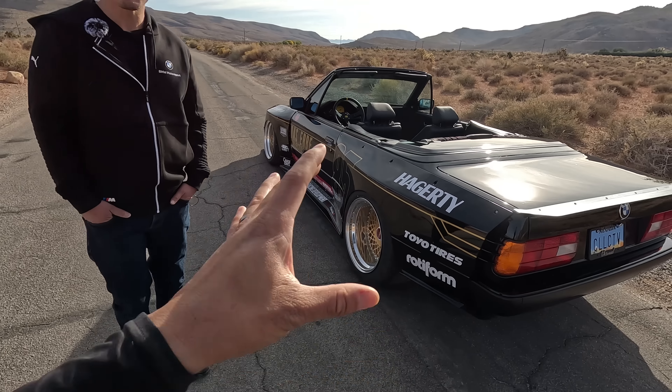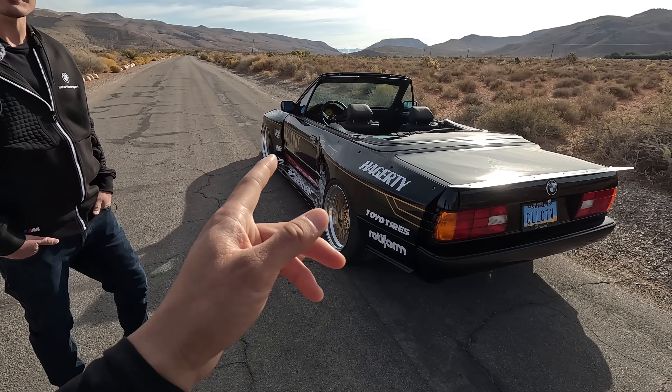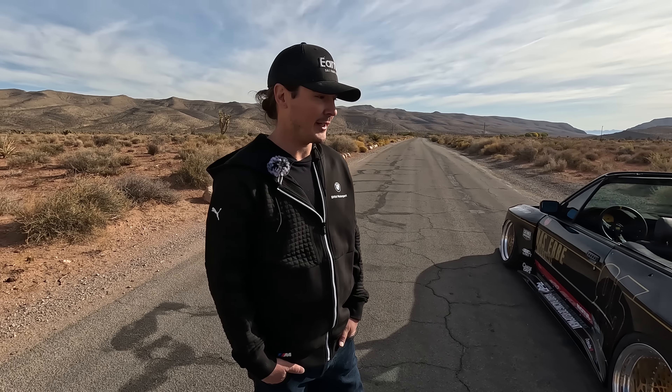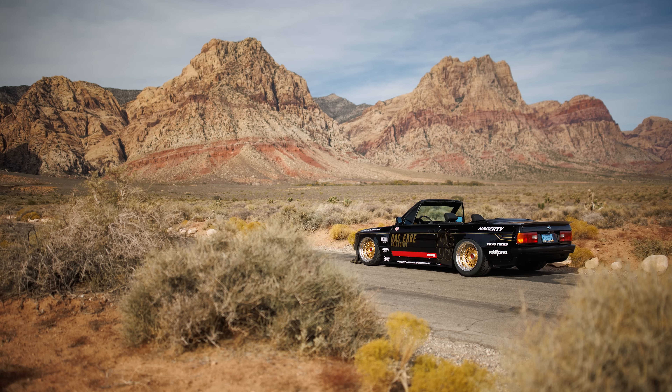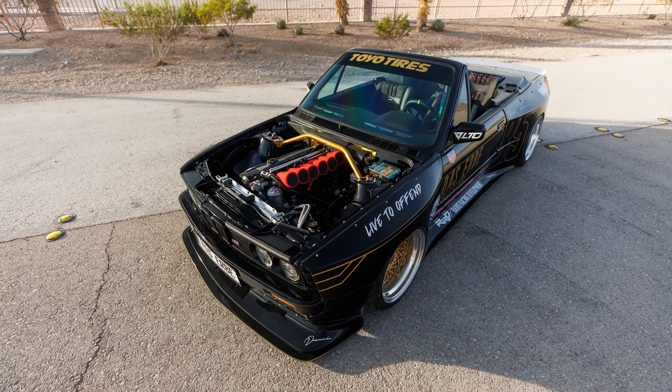Why a convertible? I'm originally from Ohio and I've had a number of E30s, but I always wanted a convertible — it's pretty cold in Ohio. When I moved out west, having an E30 convertible was the next focus. I met Kaiser and Eric around 2018 at McGuire's booth with Ross's car and fell in love with the kit. When Eric posted the LTO spoof about the convertible, I reached out — I'm in Vegas, let's make this happen. I really wanted to be the first LTO convertible, and it just ended up being serendipitous.